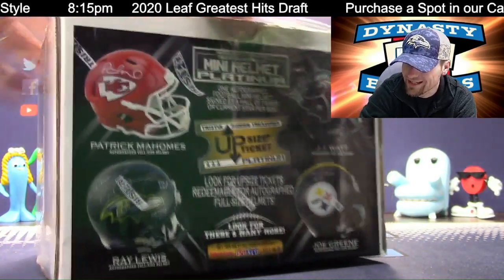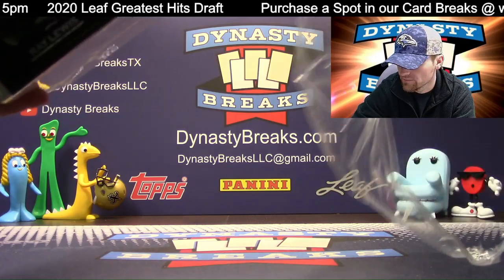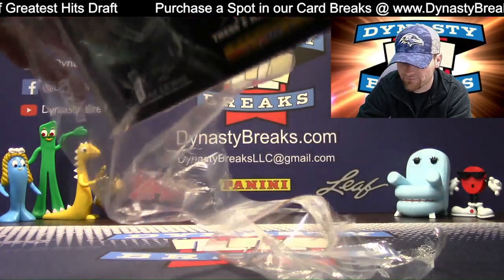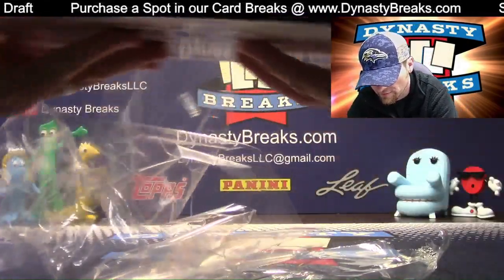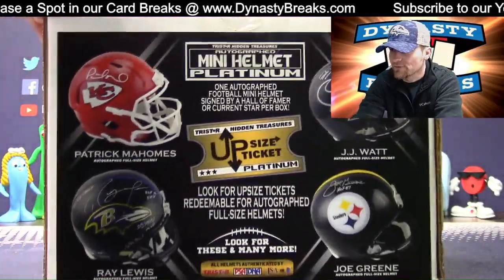First one was Tony Dorsett Chrome Blue Ink Auto. You can rewind if you're on YouTube — just take the little scroll bar and back it up, then hit live when you're done. It'll take you back live. YouTube will let you go up to two hours in reverse.